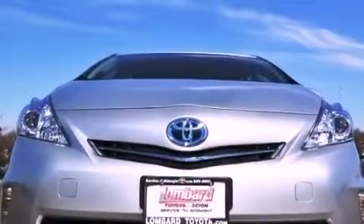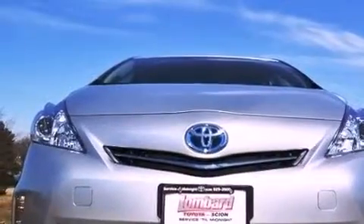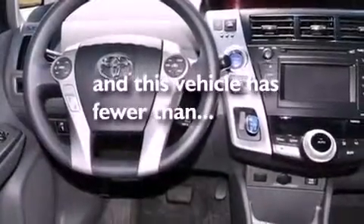Additional features include an anti-lock braking system, rear curtain airbags, keyless entry, and this vehicle has fewer than 3,000 miles on the odometer.